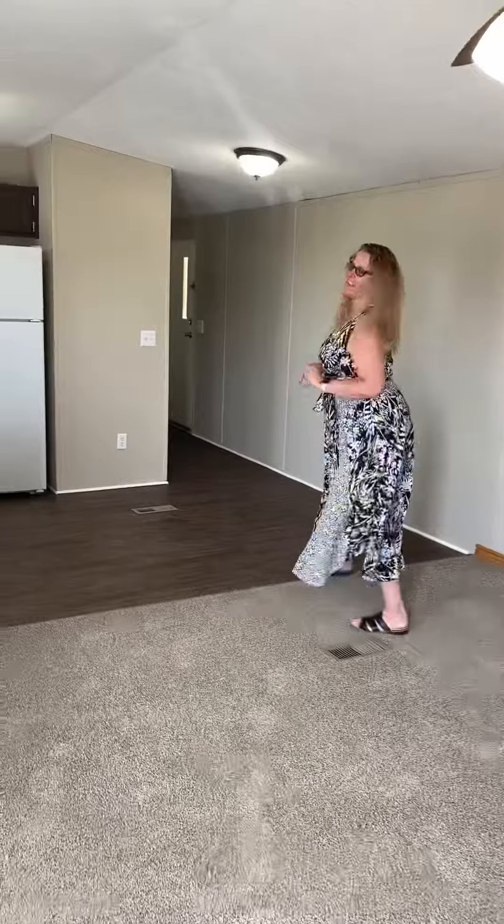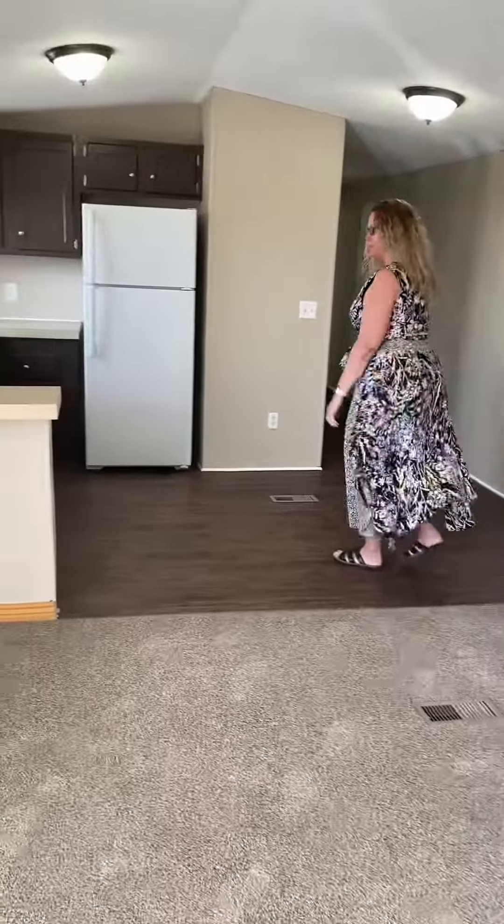Hi, I'm Sandy with Ascentia Properties in Rock Springs, Wyoming. This mobile home is available to rent today. It's $7.99 a month. It's a three bedroom,